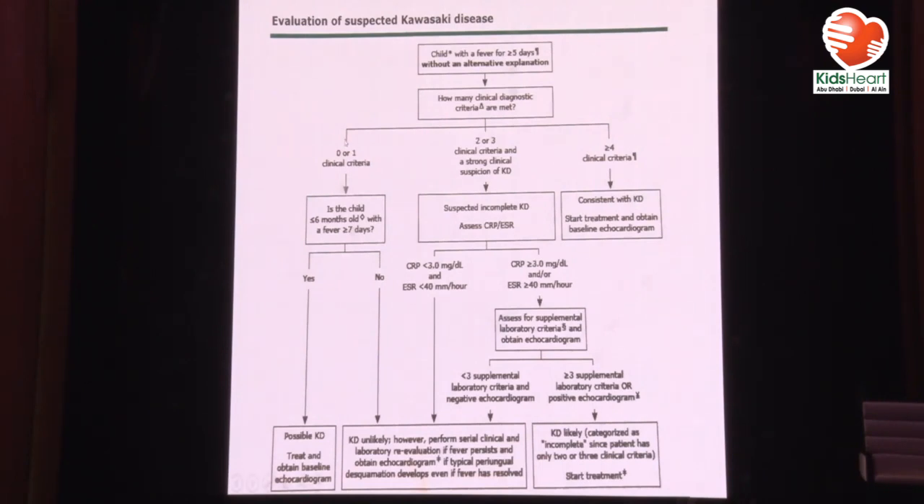Our patient was less than six months old and had fever for nine days with zero clinical criteria other than the fever. In order not to miss patients with Kawasaki disease who only present with fever under the age of six months, you do treat those patients — obtain an echo and treat. Although this might lead to overtreatment, patients younger than six months are at much higher risk of developing coronary artery disease, so you obtain a baseline echo and may give them IVIG.